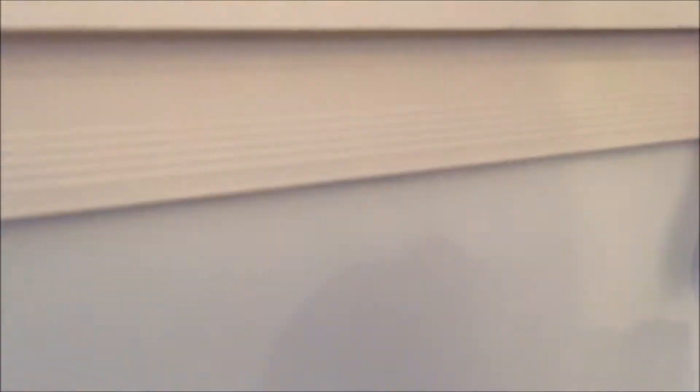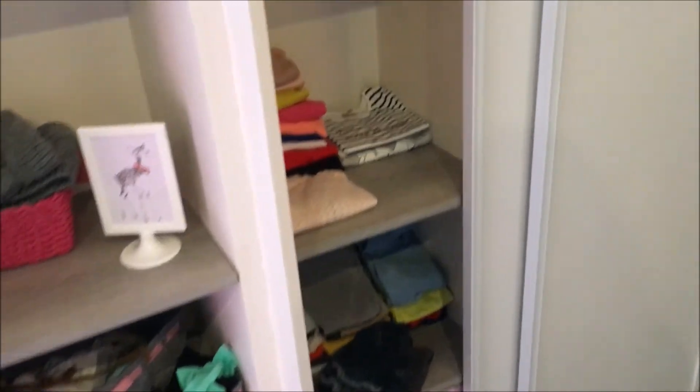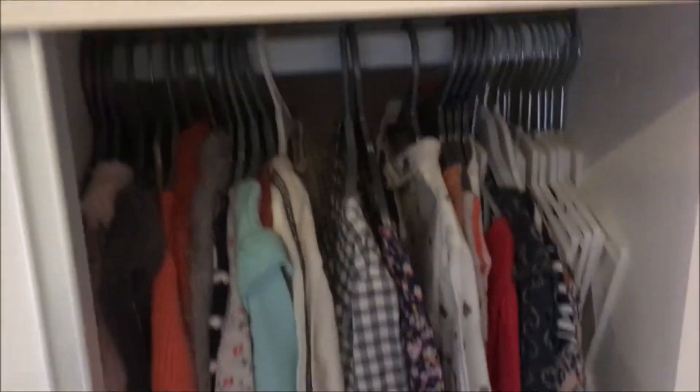On retrouve sa petite chaîne avec un petit nœud — il faudrait que papa l'enlève, moi je ne suis pas douée. Et là on retrouve son armoire : petite armoire avec des étagères, des vêtements, gilets, t-shirts, et ici une petite penderie — donc il y a de quoi faire pour un petit bout de chou.